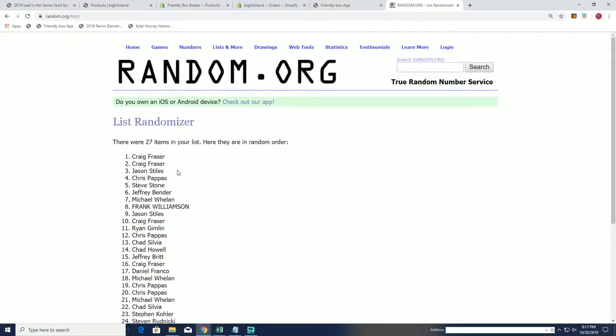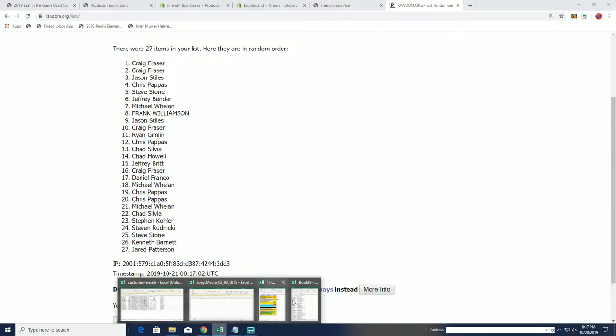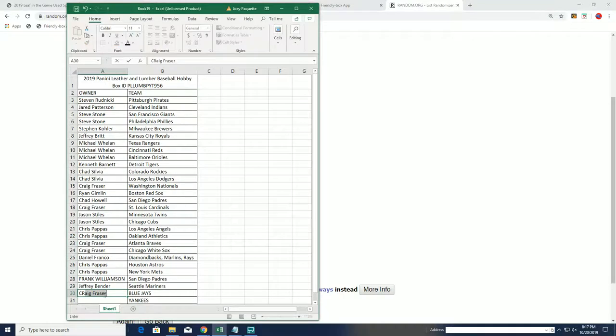Seven — all right, cool. Craig F sweeping both of them. Wow, not something you see all too often in our breaks, but it does happen occasionally. So good luck to Craig and good luck to everybody else with your teams here.